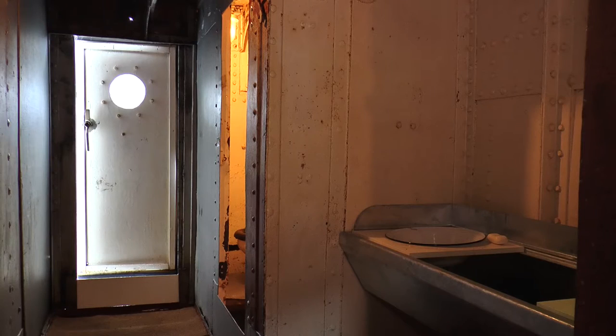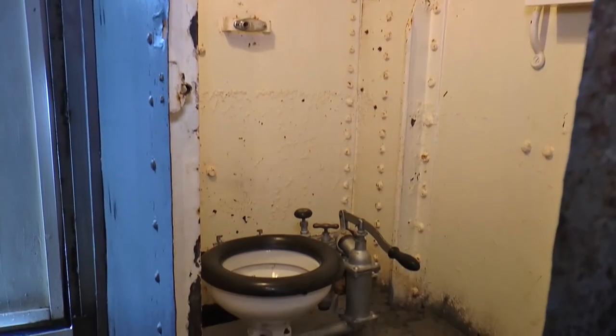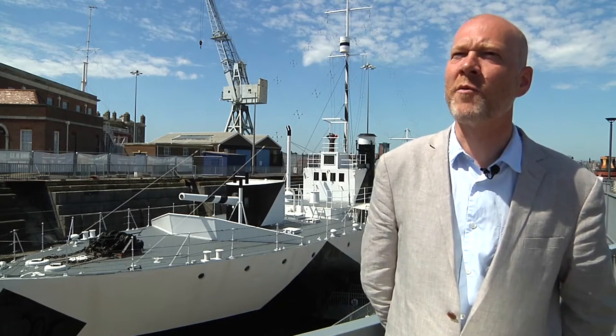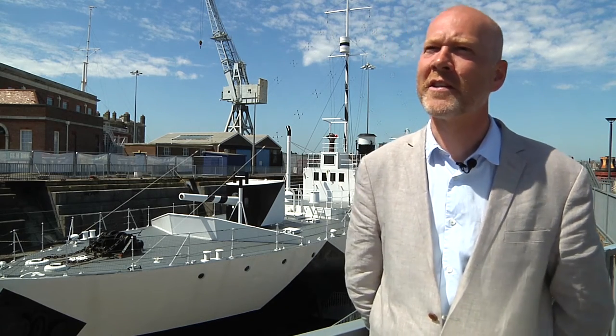That galley is actually next to the washplaces and the heads for the crew. And so we've got people who can peer in and look at what a pumped WC would have looked like in 1915. It's really fun for people — we always know, not only children, everybody likes to go and just look at those basics of life.